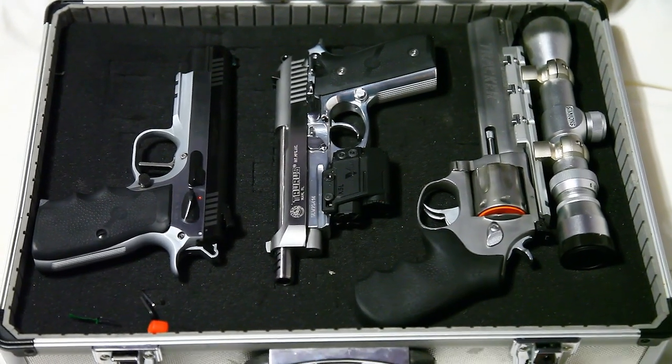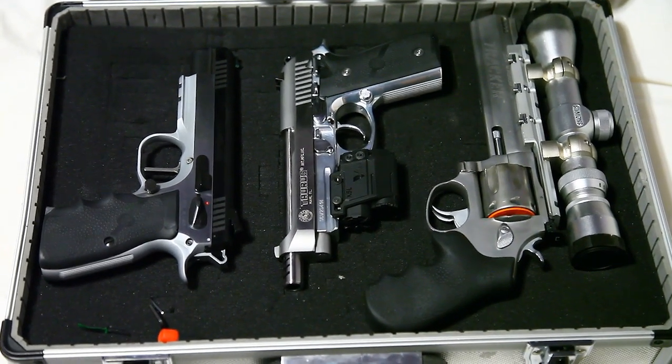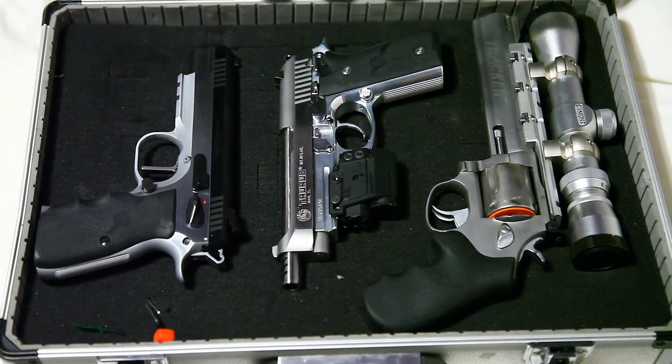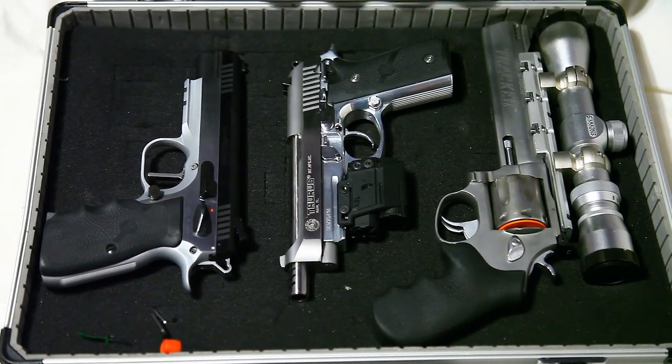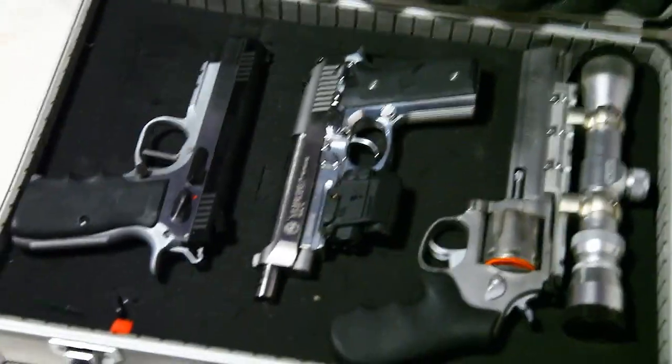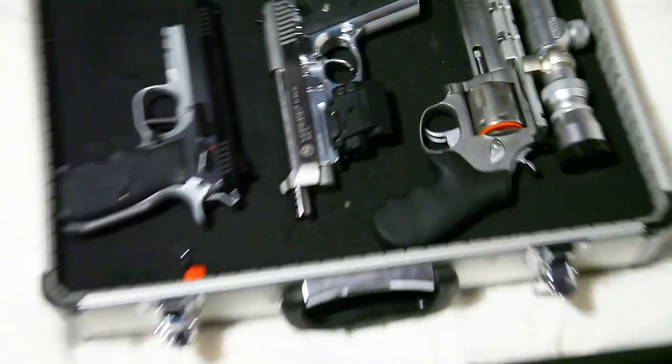The Tanfoglio is definitely my favorite though. I mean, if you've ever held one, it just feels like it melts in your hand — like a CZ. It's got a low bore axis so there's not a lot of recoil, all-steel construction, so it's built really well.